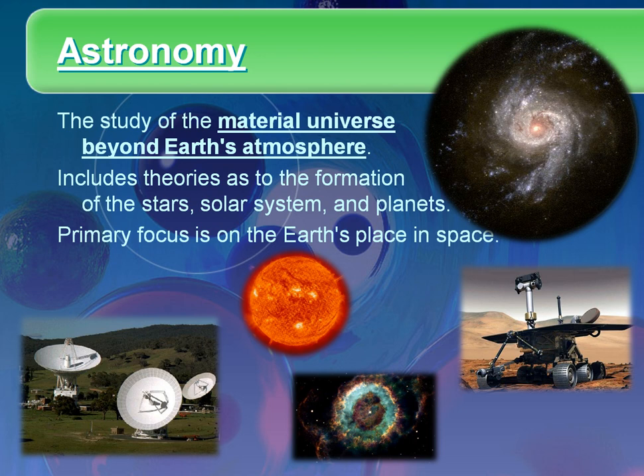It's actually everything beyond our atmosphere — the galaxy we see in the top right, the sun, the supernova, the evolution of stars. It's everything from the Big Bang and the formation of the universe, to the formation of the solar system, all of the planets in our solar system and beyond, and also our moon. It's the satellites, telescopes, instruments, probes, and rovers that we use to explore space.